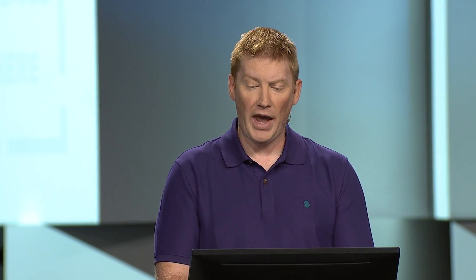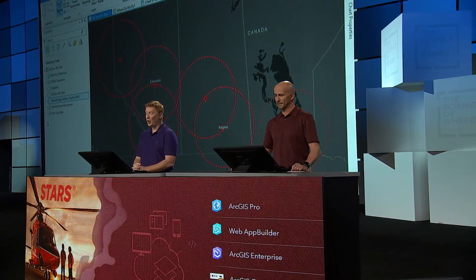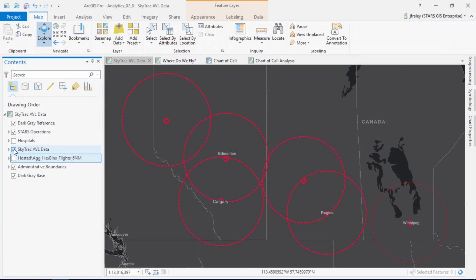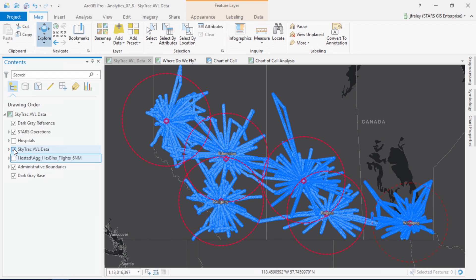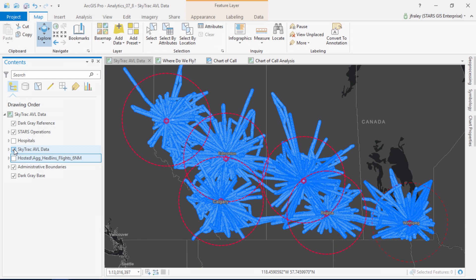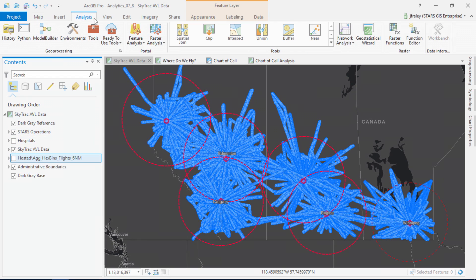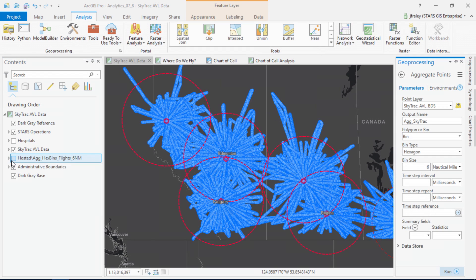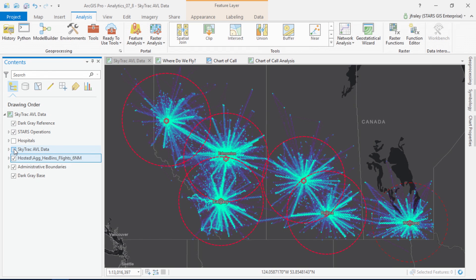Now I want to share something new and exciting for us. Though we've been in the business for 30 years, until recently we haven't been able to analyze our historical data on a map, such as the millions of points contained within our SkyTrack AVL data. Spatial analysis is helping us make better decisions, and for us, better decisions equals saving lives. For example, we're using GeoAnalytics Server to aggregate everywhere we've flown. Using this analysis, we can begin to see patterns.